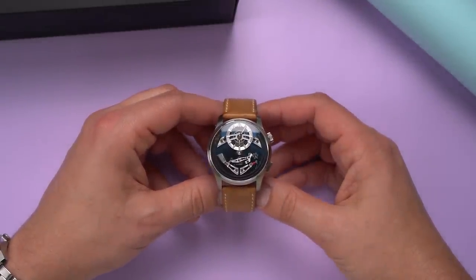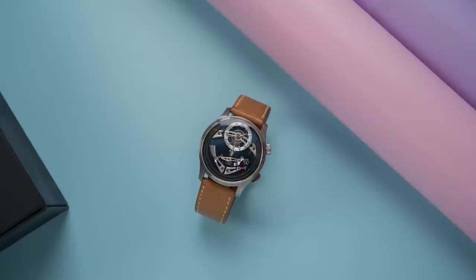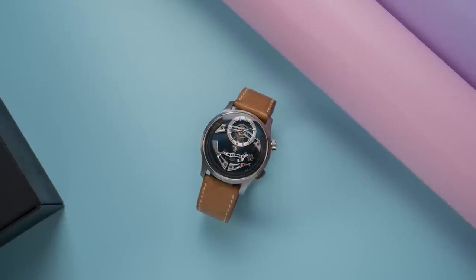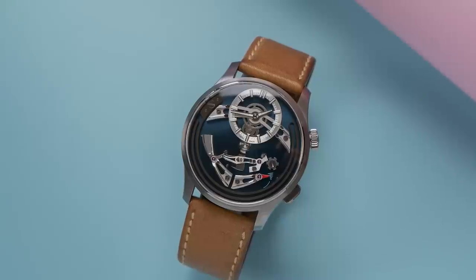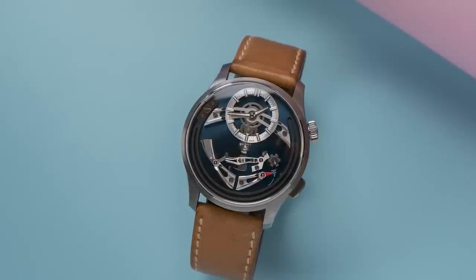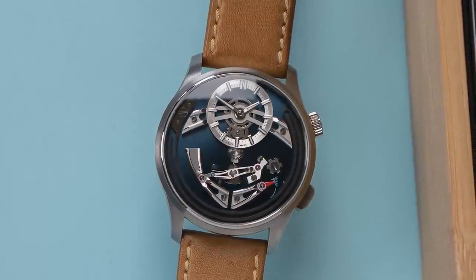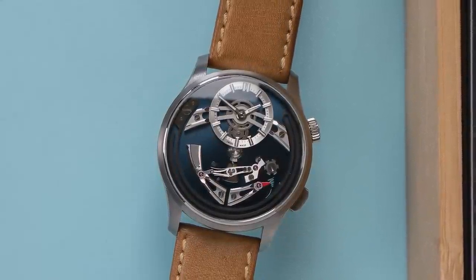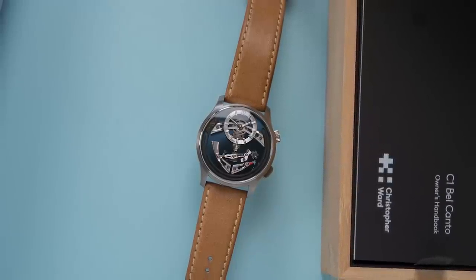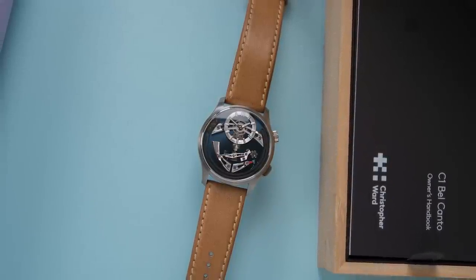When I interviewed Jorg and Mike last year, the way they described this secretive project, I was thinking an in-house chronograph, maybe a manufacturer dual-time movement. But they said things like, it's not there at the moment, anywhere, and it'll surprise some people. Dual-time movements and chronographs — they don't really fit. I'm sure those are challenging to produce, but neither of those guesses would have been anywhere near as surprising as this Bel Canto.